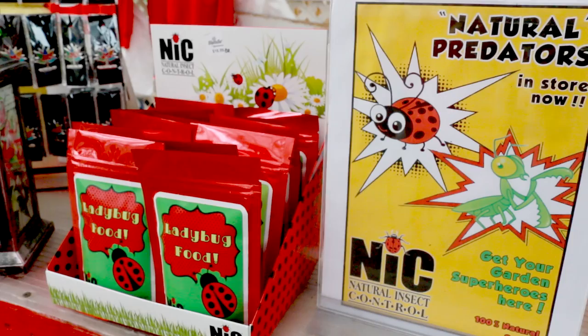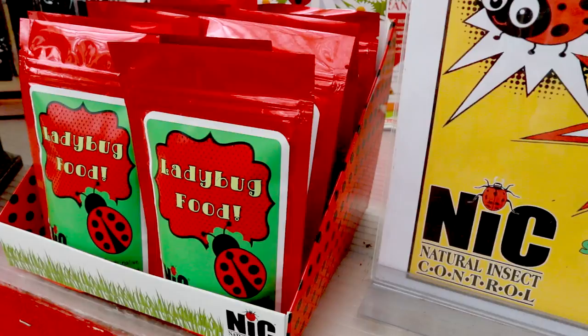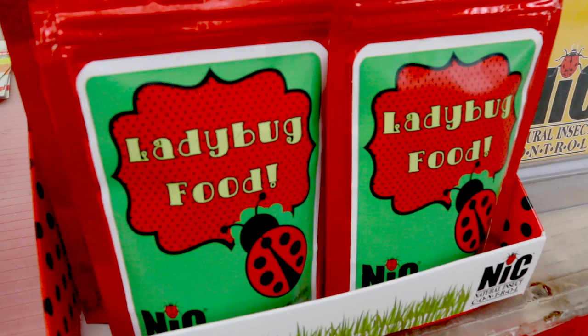There's ladybug food available at the front counter that helps with their nutrition beyond just the protein from aphids — it'll attract them and keep them in your yard. They're all dormant, so they'll feel the warmth and the whole bag will just start crawling. They'll stick around all summer as long as there's aphids, and that's why ladybug food helps keep them there.